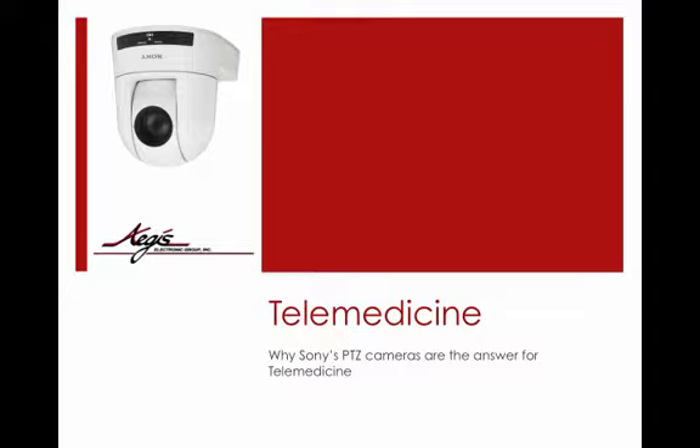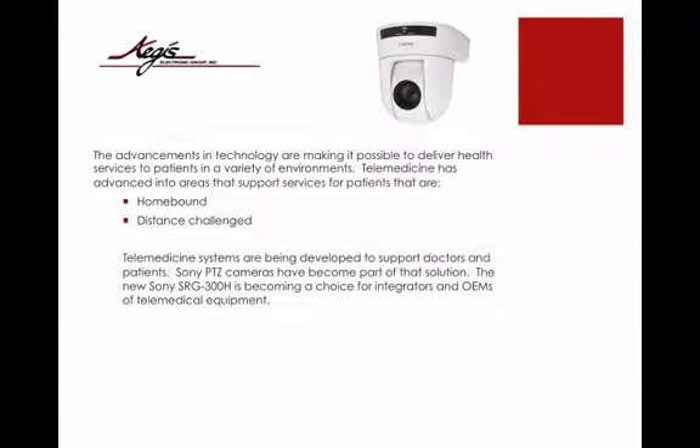Why Sony's PTZ cameras are the answer for telemedicine. The advancements in technology are making it possible to deliver health services to patients in a variety of environments. Telemedicine has advanced into areas that support services for patients that are home-bound and distance-challenged. Telemedicine systems are being developed to support doctors and patients, and Sony PTZ cameras have become part of that solution.